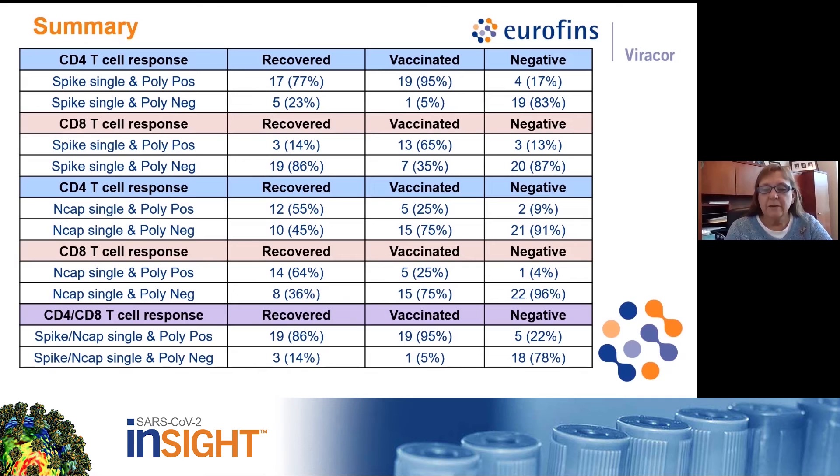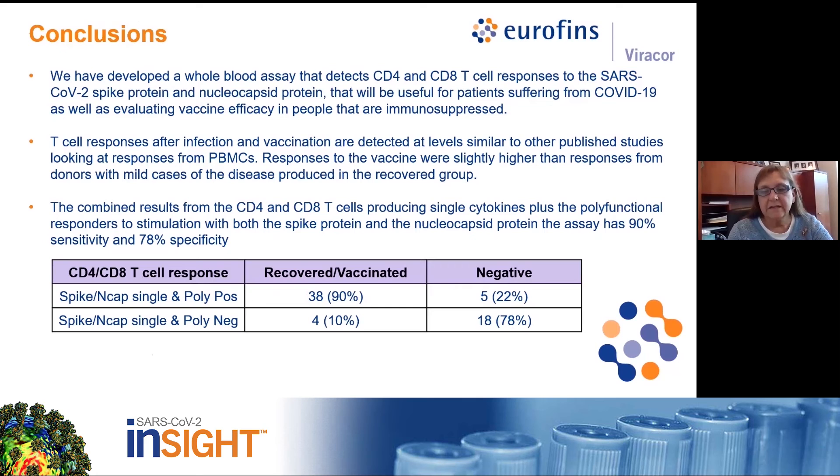Five samples in the vaccinated group responded to the nucleocapsid. These could be donors that had recovered from SARS-CoV-2 prior to being vaccinated, or could have cross-reactive T-cells specific to other more common coronaviruses. Overall, considering positive responses to spike or nucleocapsid by CD4 or CD8 T-cells, the positivity rate for the recovered group samples was 86% and for the vaccinated group samples was 95%.